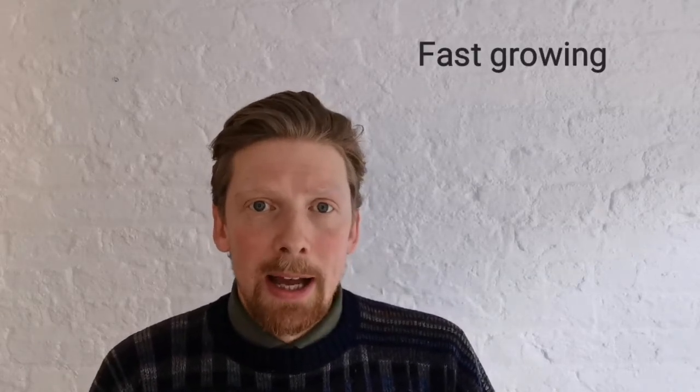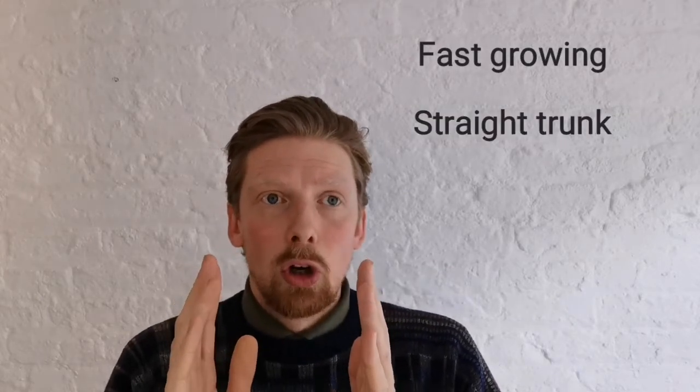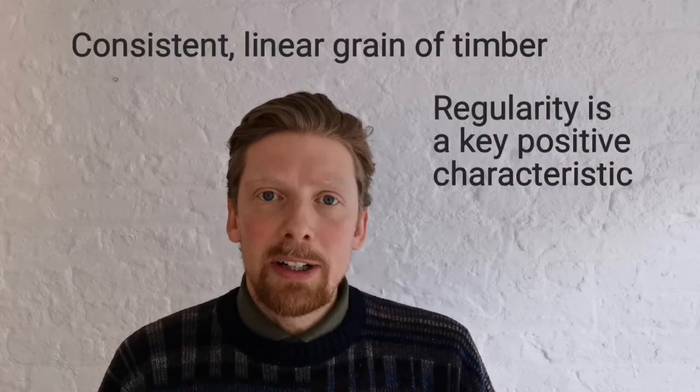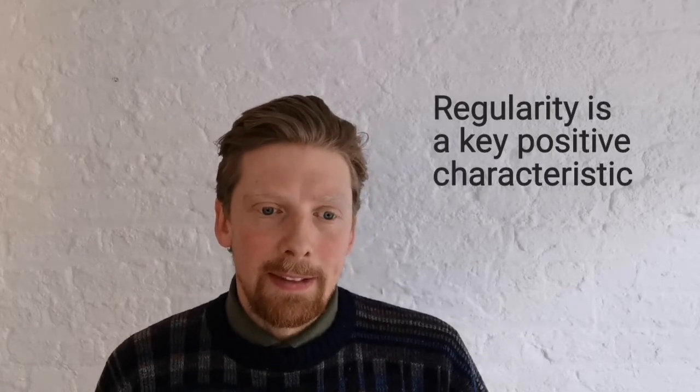Now, why are spruces favoured by the forestry industry? They grow extremely quickly and they have a pencil-straight trunk. So the combination of speed and straightness lends itself to a consistent linear grain in the timber. Any sort of regularity or consistency in an industry is always going to be favoured — so that's where they get the leg up. But they're not native.